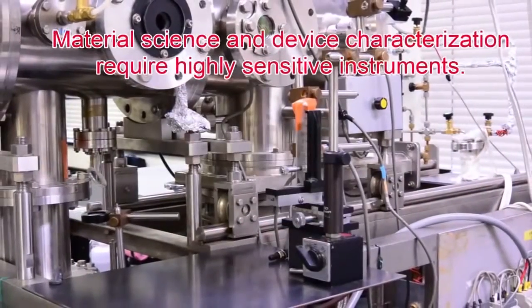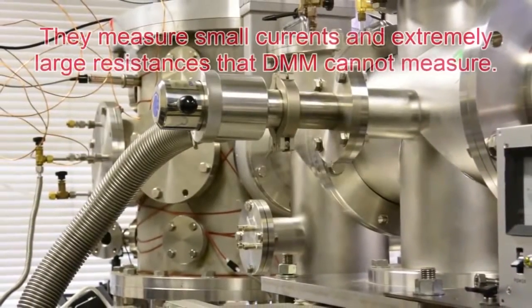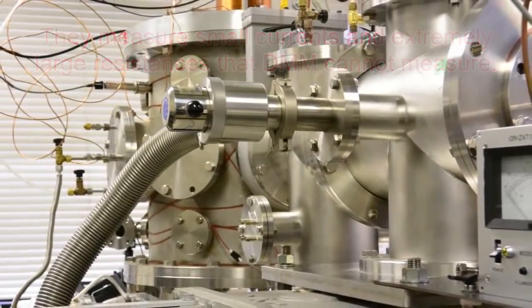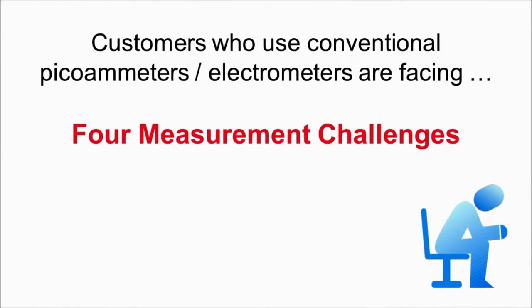Material science and device characterization require highly sensitive instruments capable of measuring small currents and extremely large resistances that digital multimeters cannot measure. In addition, conventional picoammeters and electrometers face the following four measurement challenges.